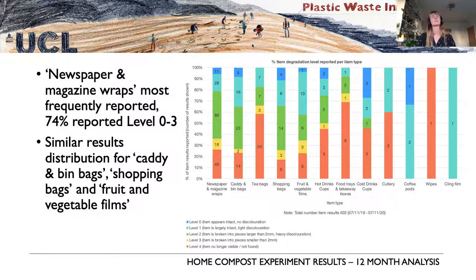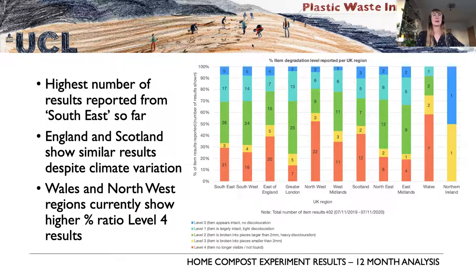The most items tested are in the newspaper and magazine wrap category, where 74% still found intact or partially intact pieces in their compost. We see a similar results distribution across several other categories — caddy bin bags, shopping bags, and fruit and veg films. Regionally, even though England and Scotland have quite different climates, we're seeing similar results in terms of items not fully degrading within composting timeframes.